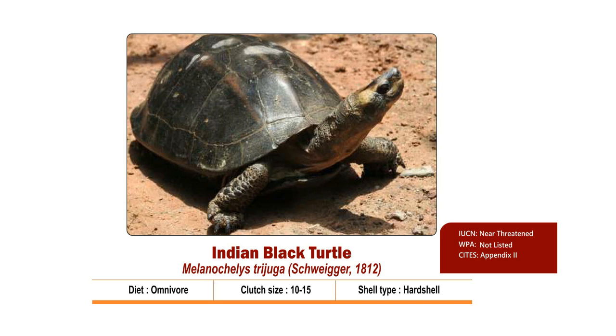Indian Black Turtle, scientifically known as Melanochelys trijuga, is an omnivore hard-shelled turtle that feeds on plant and animal matter, often scavenging when the opportunity presents itself. The colour varies from reddish brown to black. There are 3 prominent keels on the carapace that are often yellow. The head varies from brown to black and may contain orange to yellow coloured patterns at the temporal region.